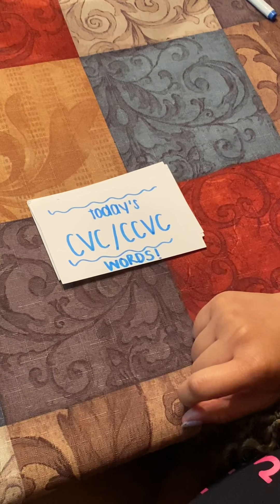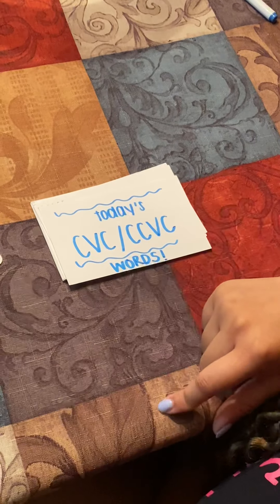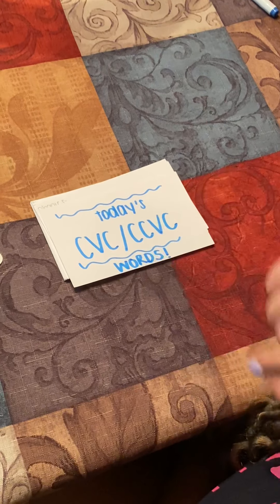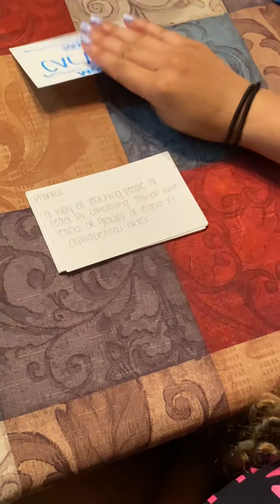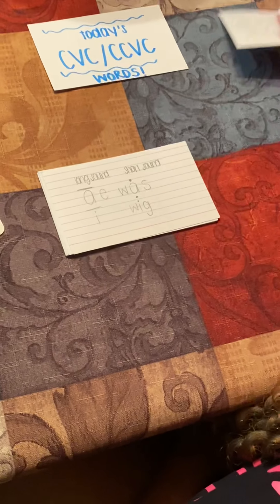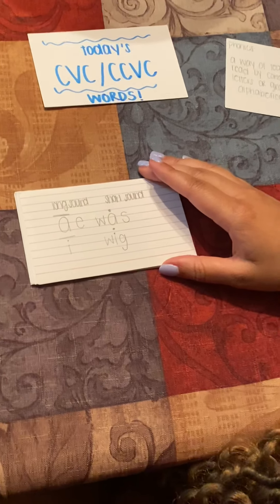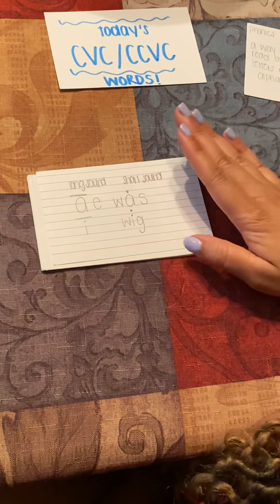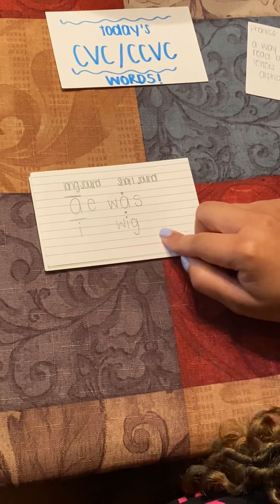T is a consonant, A is a vowel, D is a consonant, and O is a vowel. So today's words are all going to be ending in -AT, A-T. But first, we must go over these sounds.